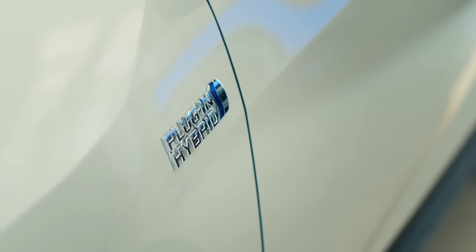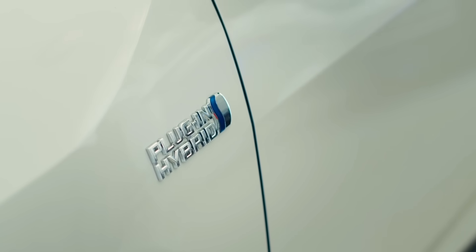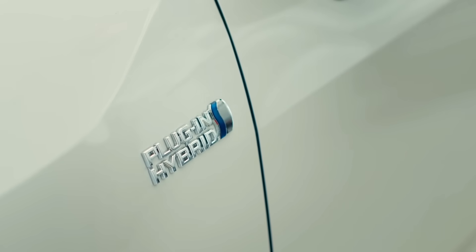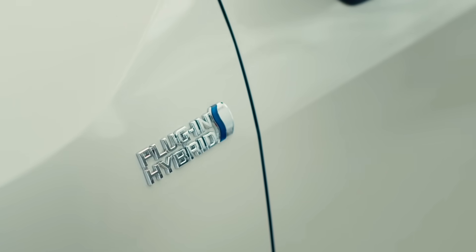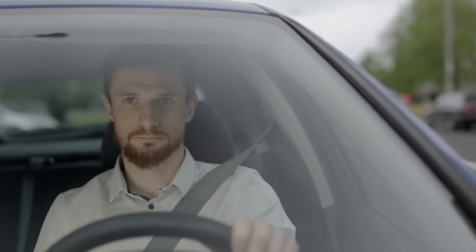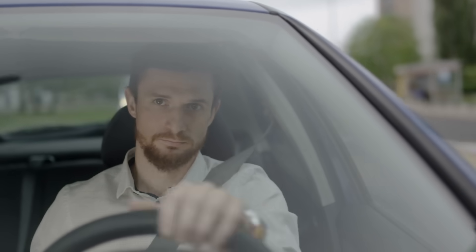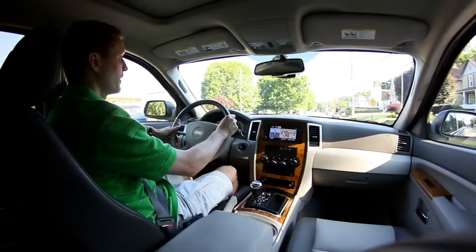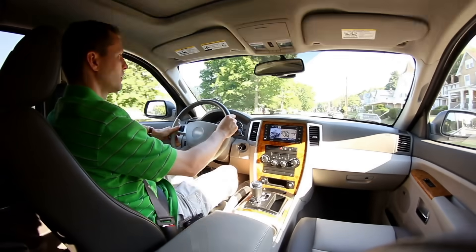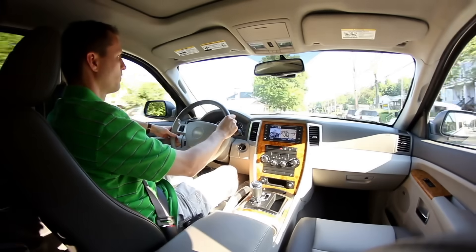The biggest selling point of hybrid vehicles is their fuel efficiency. By combining electric power with gasoline, hybrids consume less fuel than traditional cars, saving drivers money at the pump. This also means they produce fewer greenhouse gas emissions, which helps reduce their environmental impact. While hybrids still burn fuel, they do so more efficiently, making them a great middle ground between conventional cars and full electric vehicles.